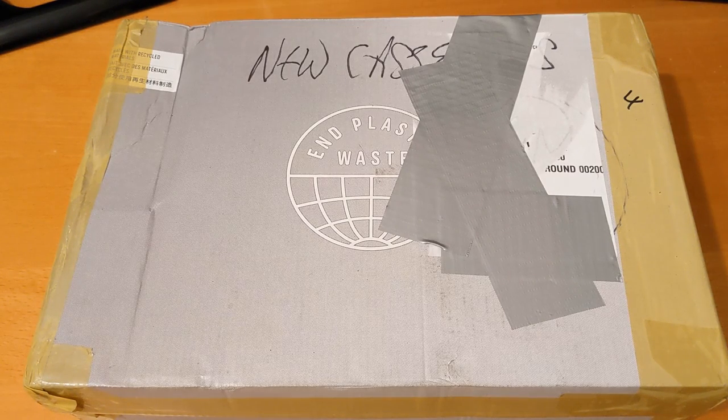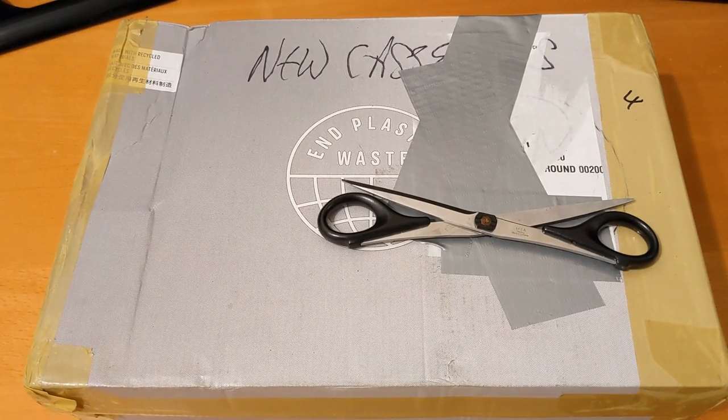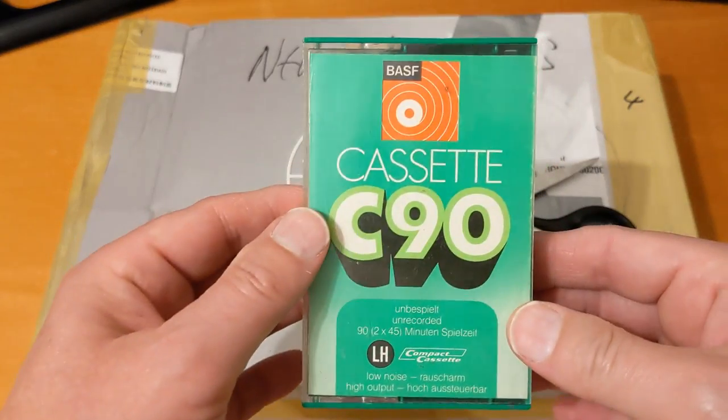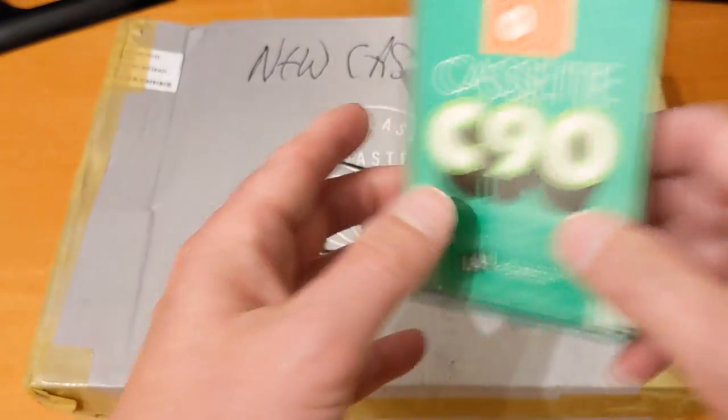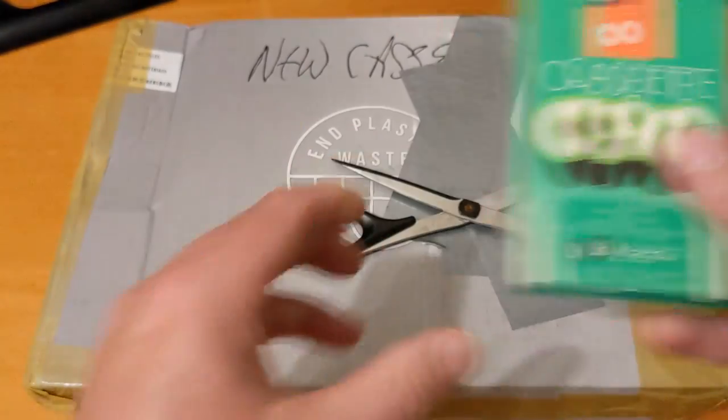Hello and welcome to another video. I've gone and done it again — I've purchased some more cassettes. I don't need them but they were cheap, and it's a job lot of assorted 70s cassettes. It was on an auction and I won it on eBay at £3.20 plus £8 postage. I quite like the cassette I got in the last haul, which was a 1971 to 73 cassette, but it was only an empty box unfortunately.